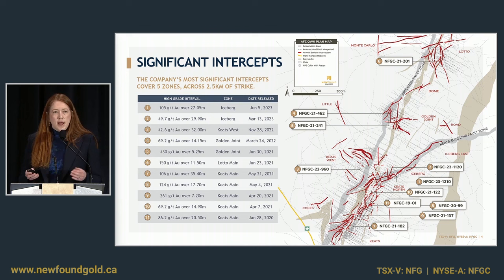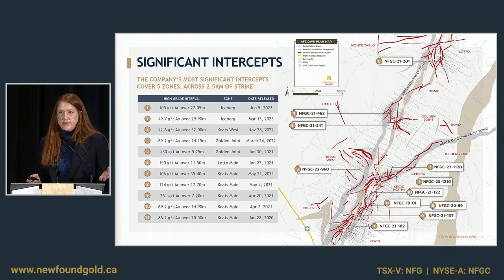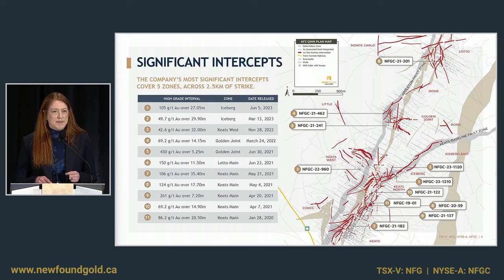The Appleton fault doesn't tend to host mineralization itself — the gold is in this extensive damage zone surrounding that fault. The host stratigraphy are Ordovician turbidites. On the east side we've got graywacke interbedded with gray siltstones, and on the west side, in the hanging wall to the Appleton, are black siltstones. The Appleton really forms a major domain boundary between these two lithologically distinct domains of rock. That east-northeast striking gray polygon is the Keats baseline fault — a very prominent gold-bearing structure that hosts the Keats main mineralization.